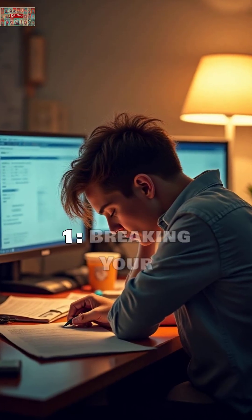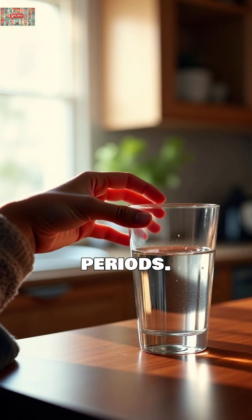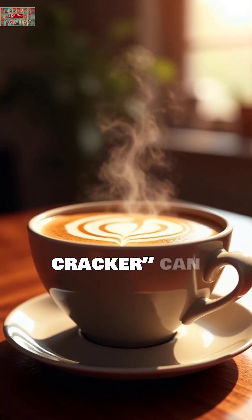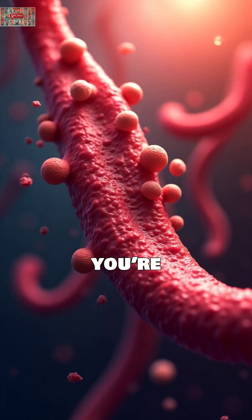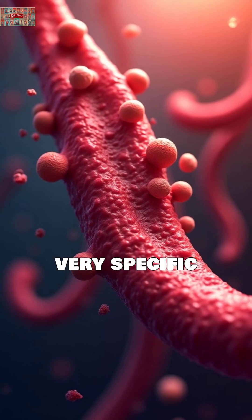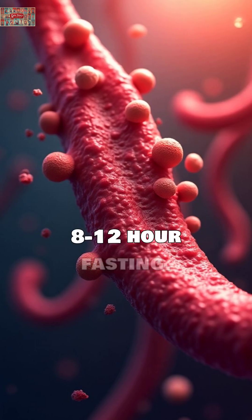Mistake 1: Breaking your fast. The biggest error is eating or drinking anything besides water during fasting periods. That morning coffee with cream, or just one cracker, can spike your glucose and triglyceride levels by 50%, making you appear diabetic when you're not. Research from Harvard Medical School shows fasting affects very specific tests — glucose, lipid panels, and metabolic tests require strict 8 to 12-hour fasting.